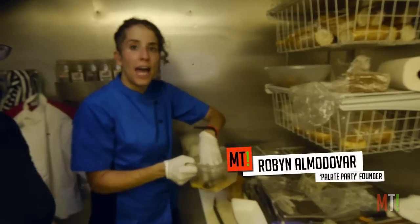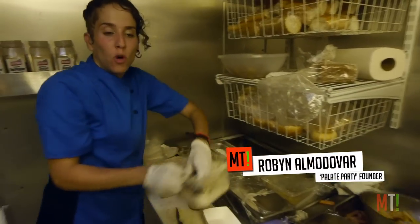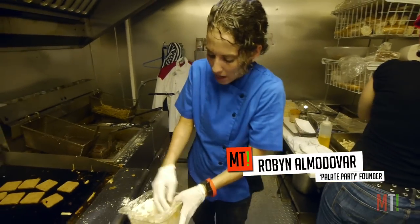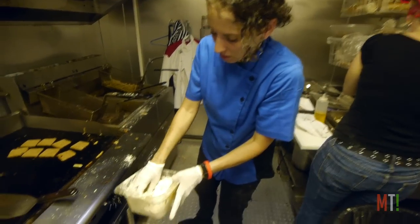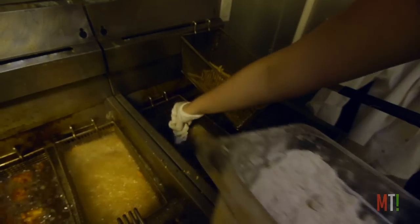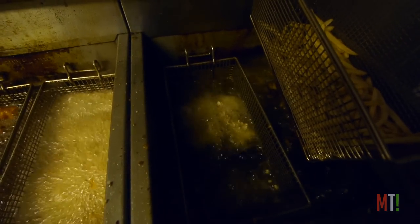First, we do our egg batter. As we do our egg batter, we do our cornmeal. You shake it in there. Make sure the crab gets a nice, generous amount. We drop it.